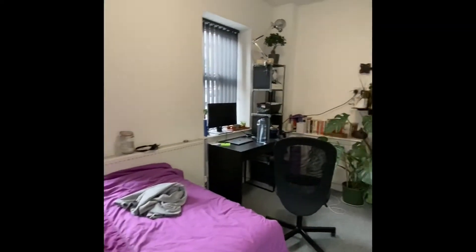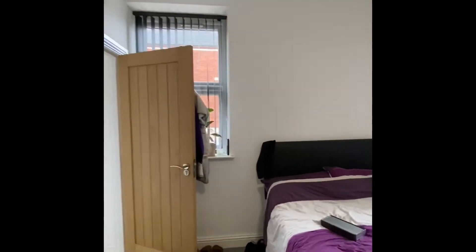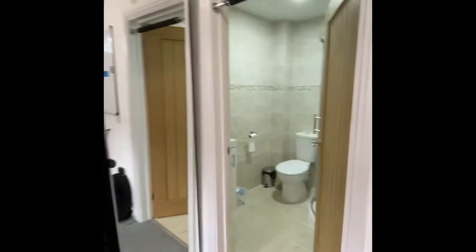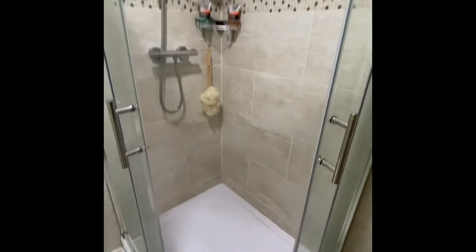This is bedroom number one — as you can see, a really good-sized bedroom with some really nice furniture in here too. You've also got three different windows so it's really nice and light in here. And then you've also got an ensuite, very similar to the other bathroom, and it's really nice and spacious as well.